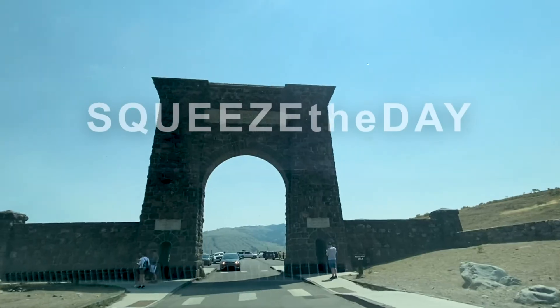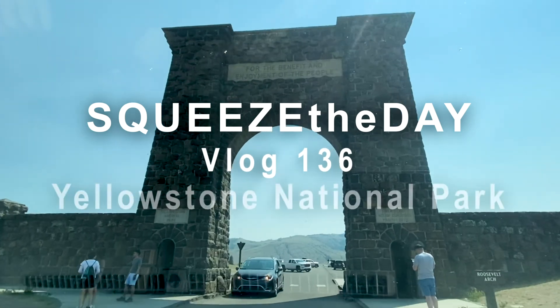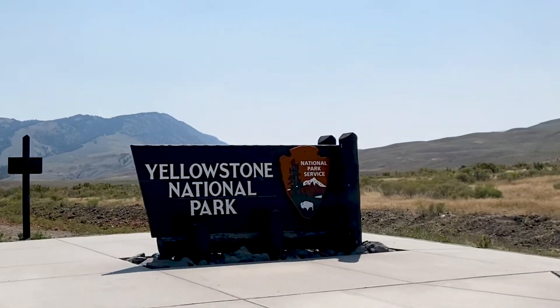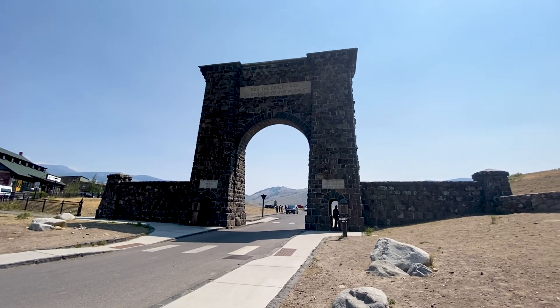We are Cindy and Eddie, and this is Please the Day. We woke up in West Yellowstone this morning and drove up to Gardner so that we can go into Yellowstone National Park. You're going to come along with us.